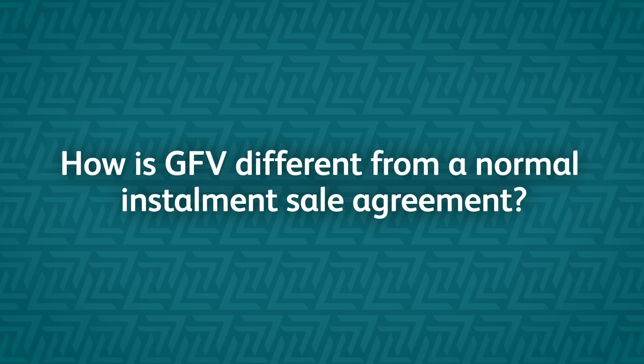I've been looking at getting a new car, and I've heard about this guaranteed future value. Could you tell me a bit more about how that works? What's different to a normal installment sale? So a guaranteed future value, like the name states, is a product that guarantees the value of your vehicle at the end of your finance contract. What makes it different to a normal installment sale is the finance term is shorter.